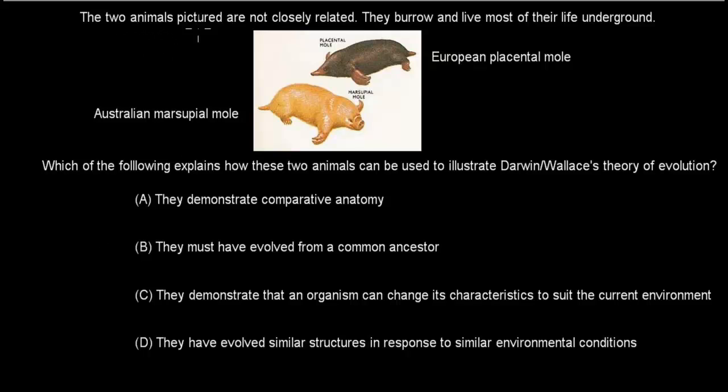Next question: the two animals pictured are not closely related but both burrow and live most of their life underground — the Australian marsupial mole and the European placental mole. Which of the following explains how these two animals illustrate Darwin and Wallace's theory of evolution? A. They demonstrate comparative anatomy. B. They must have evolved from a common ancestor. C. An organism can change its characteristics to suit the current environment. D. They have evolved similar structures in response to similar environmental conditions. Pause the video.